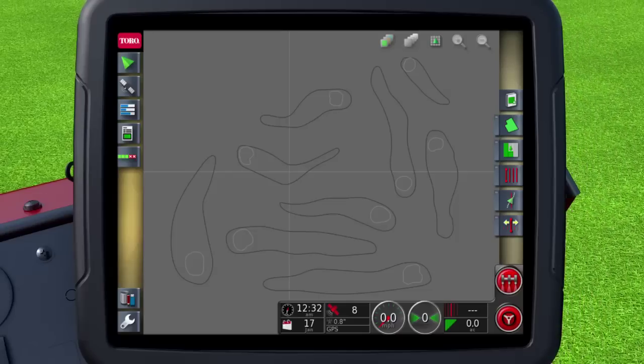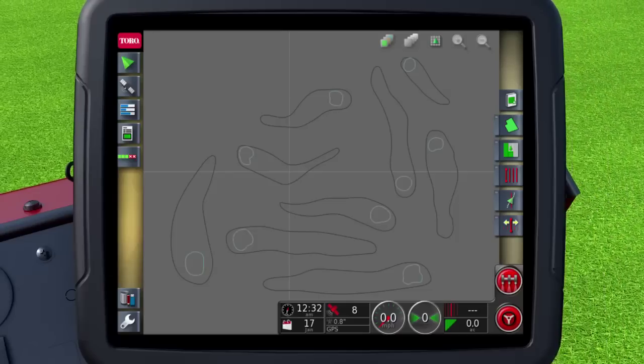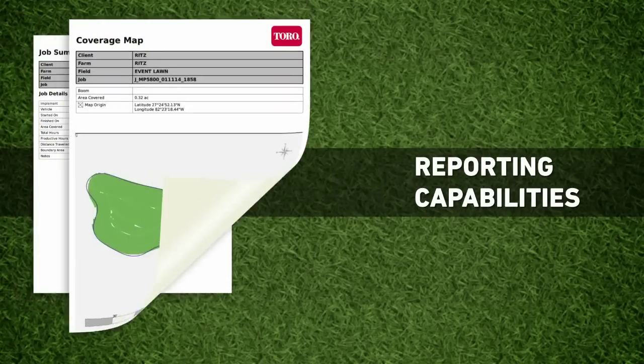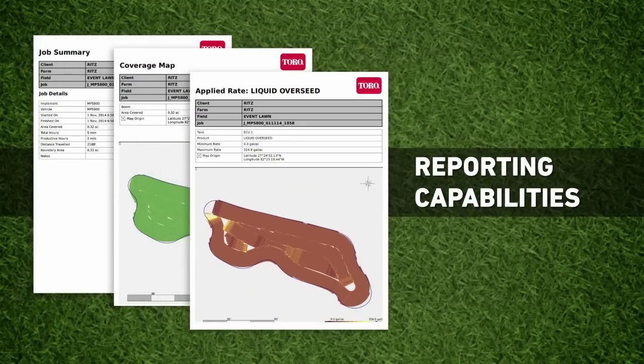Want to spray only the greens? You can customize a program that includes them all in a single job. And the system offers accurate reporting that you can download for analysis.